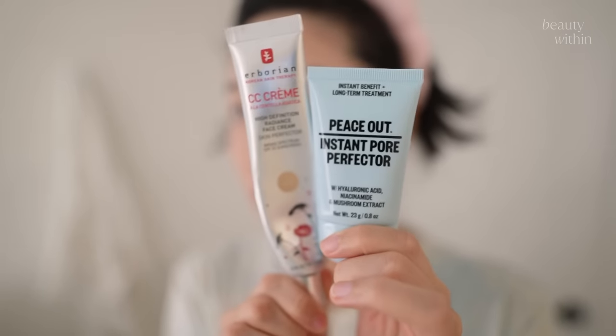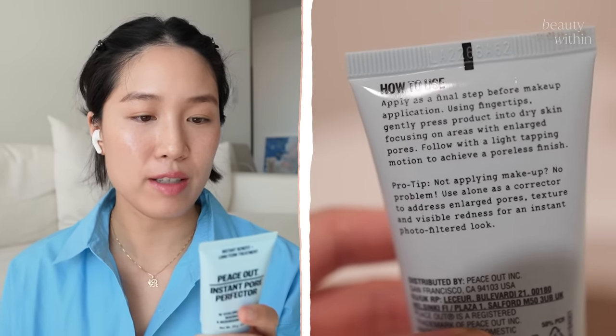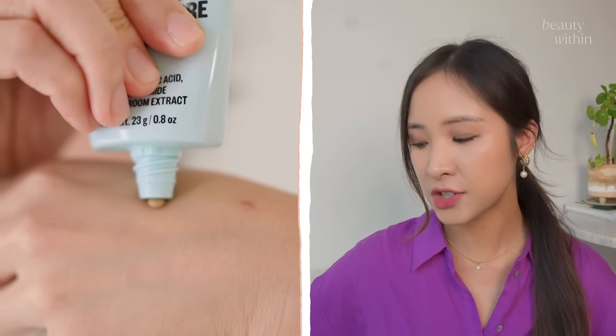Lines and everything are blurred with makeup — and all I use is the Eborian CC cream and it looks great. I use it before moisturizer as a mattifying serum. It doesn't say 'primer' anywhere, but it says: 'Apply as a final step before makeup application, gently press product into dry skin focusing on areas with large pores.' So it really is a primer. That's so interesting — it looks like a mud mask.